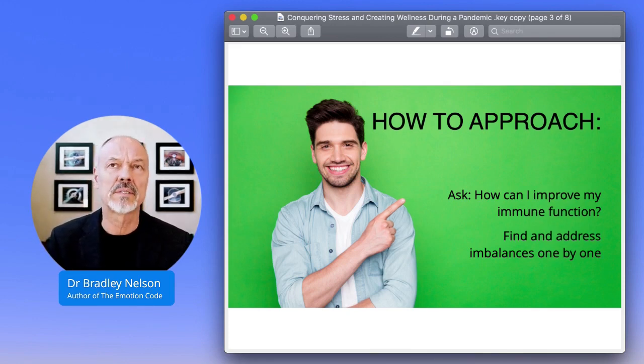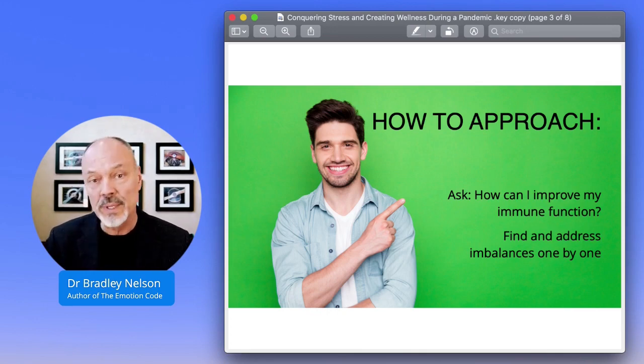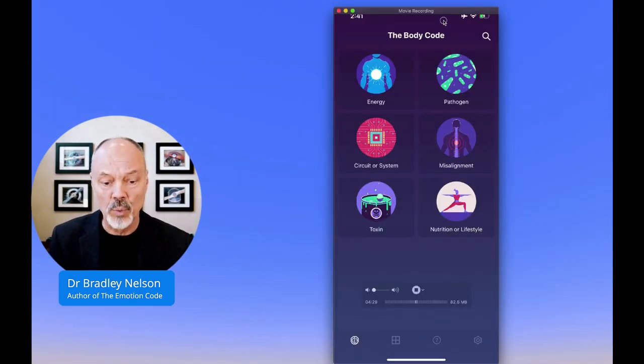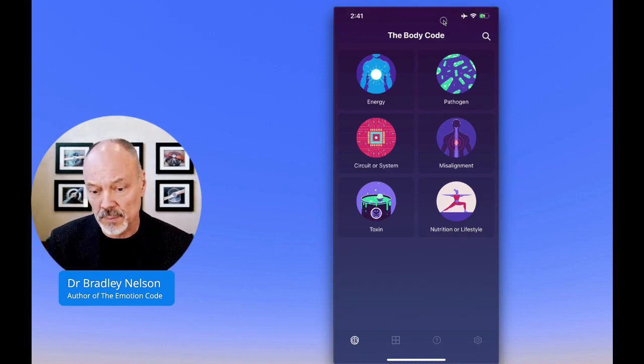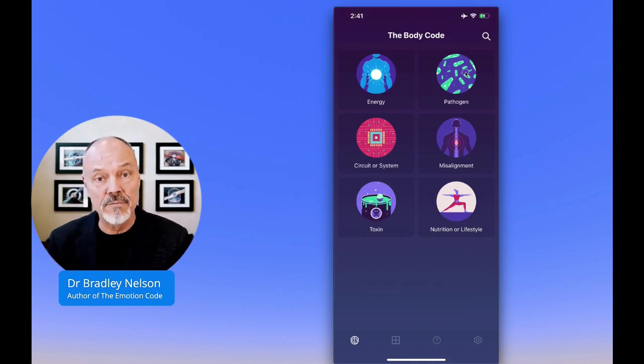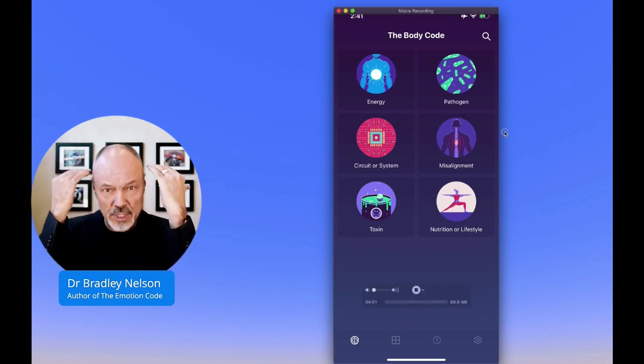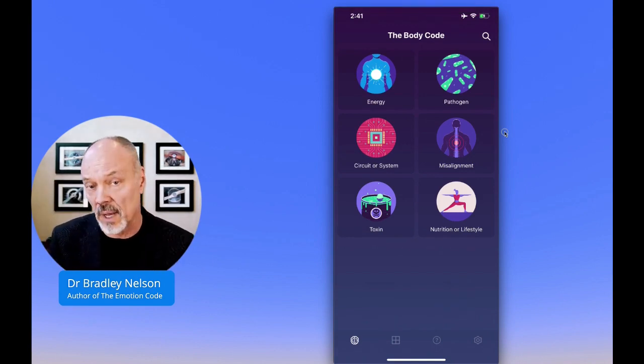A lot of the time when we think about what to do to improve our immune function, we're thinking about things like echinacea and goldenseal and taking vitamin C. And those are all great things. But there are other things that will decrease your immune system capacity. Really, all of the things that are in the Body Code will reduce your immune system's ability to function optimally. For example, if you have some kind of a pathogen in the body, that's going to reduce your immune system function because your immune system is busy fighting whatever it is. If you have misalignments going on, you're not going to have as good communication as you need between the brain and the organs and glands and tissues of the body, so the immune system is going to be diminished a little bit.